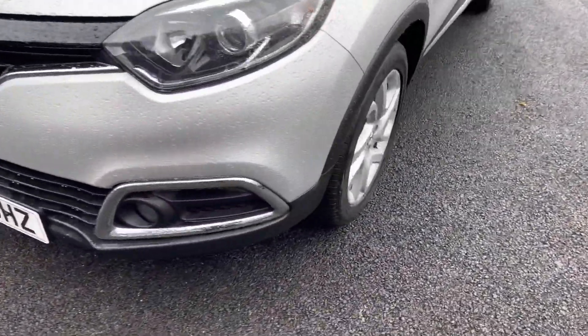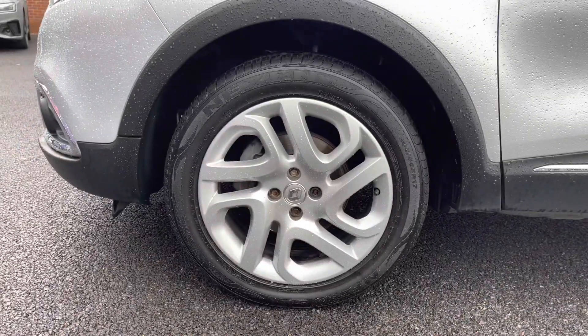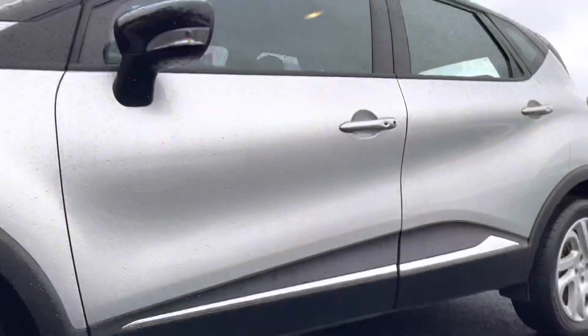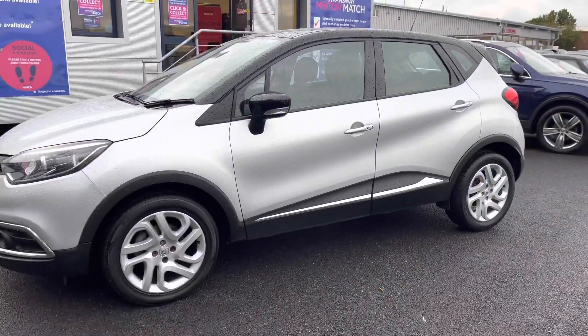Looking now to the side, it has lovely 17 inch alloy wheels that do suit the vehicle very well. On both sides, at the bottom of the doors, you do have the chrome trims looking really nice. Further up, the black wing mirrors with the integrated indicators and the black window surround.